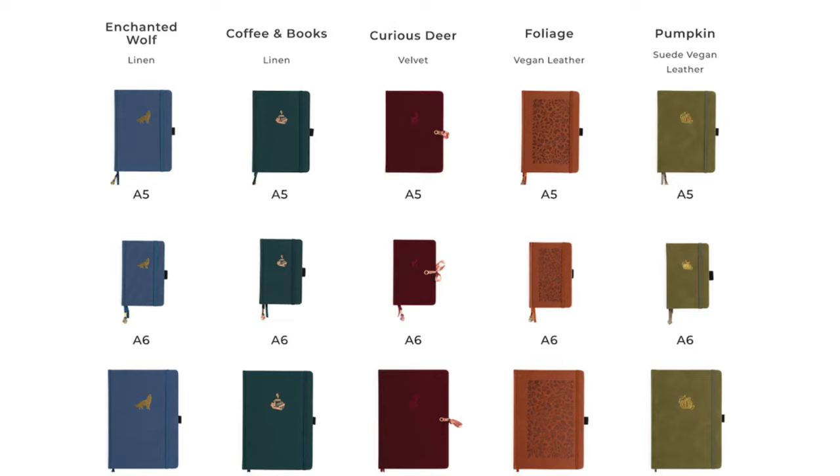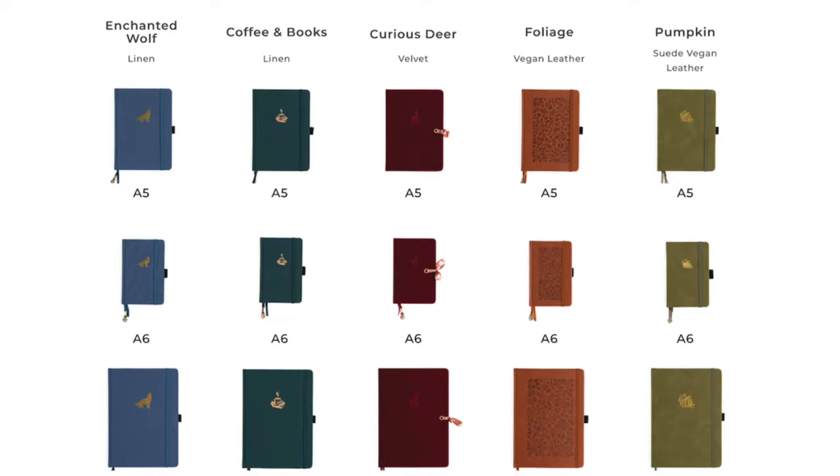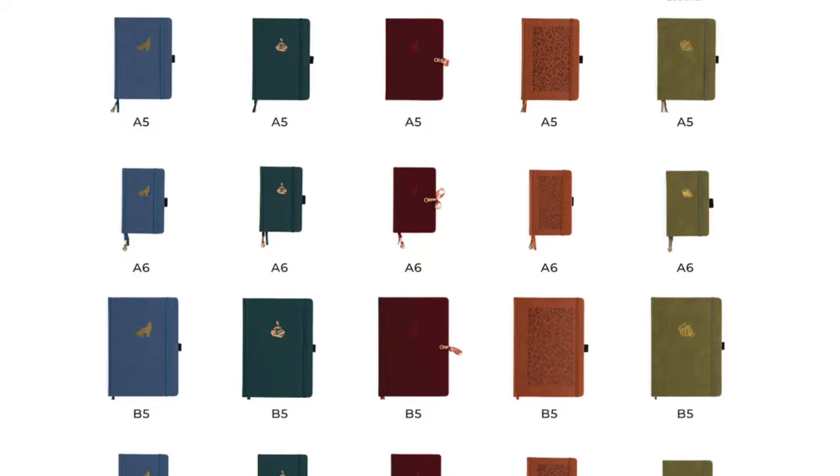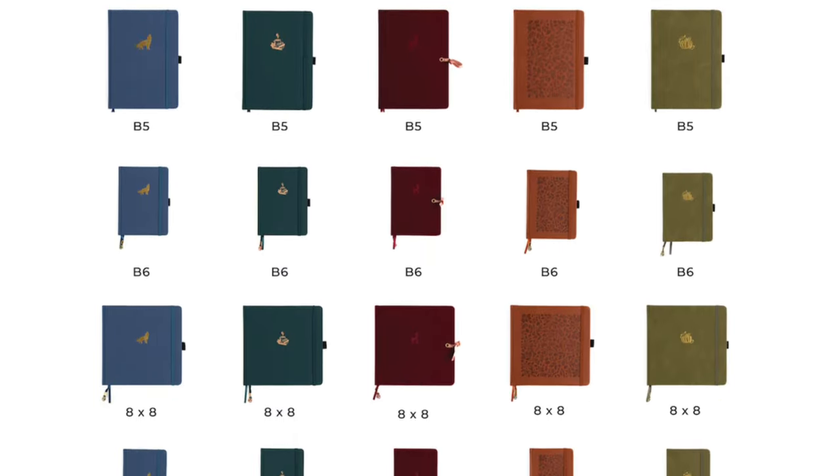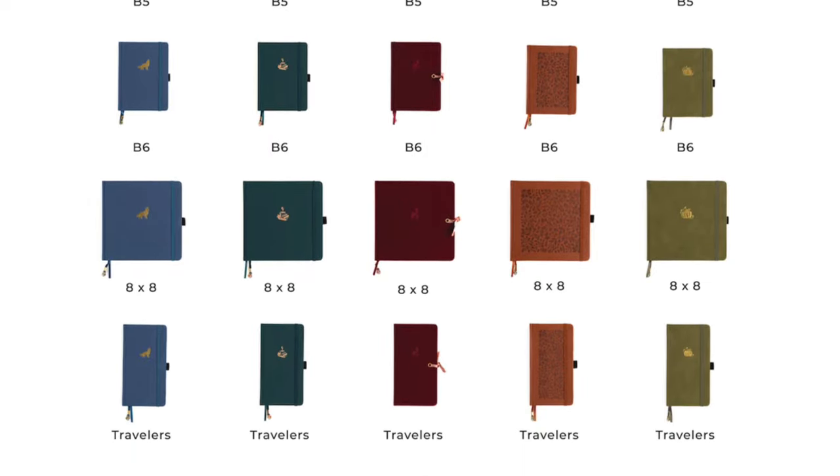These notebooks are going to come in all different sizes. You're going to be able to get these in A5, A6, B5, B6 square — which is the 8x8, which I'm really excited for — and also in your traveler size as well.